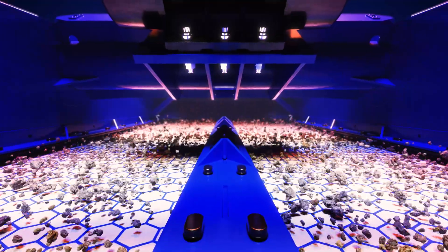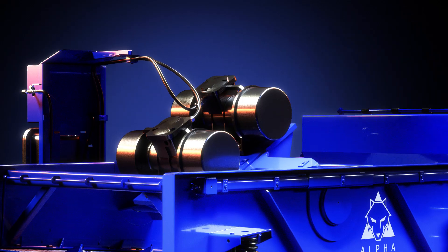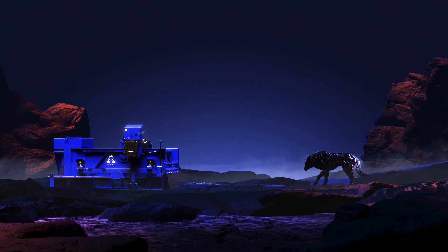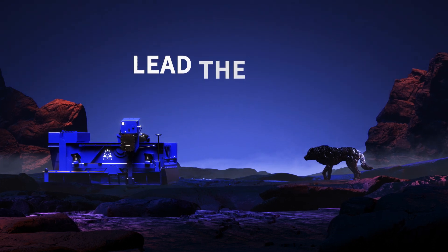Talk to our experts today to see how the Alpha can maximize performance, minimize downtime, and set new records for your operation. When every minute matters, you need the shaker that's built to lead the pack.